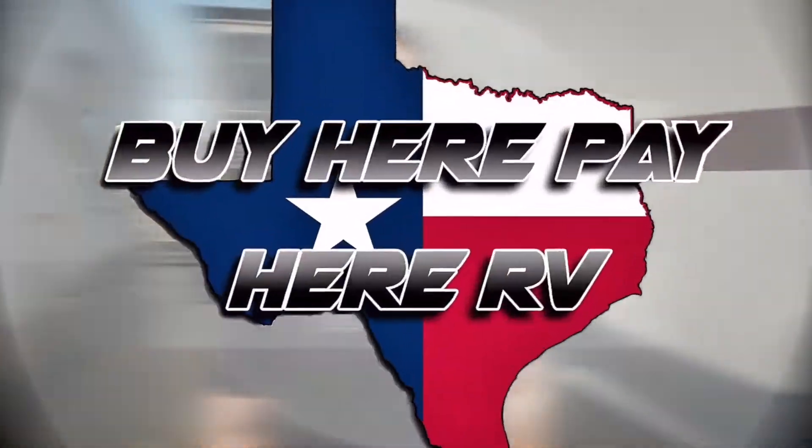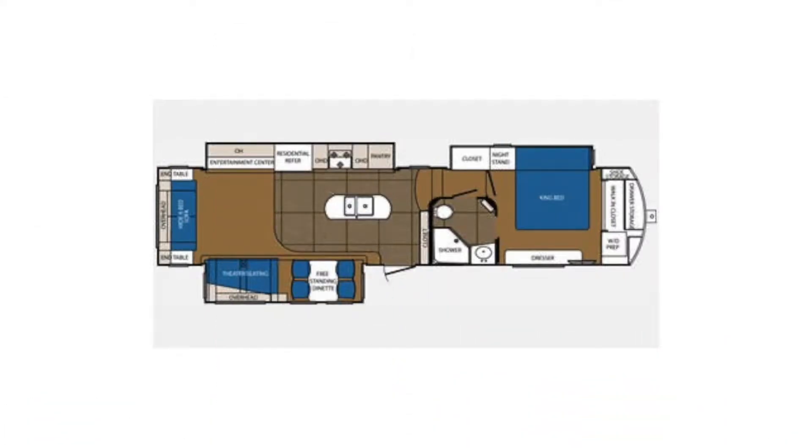This is the 2014 Sanibel. Hi, I'm Mike. This is Floor Plan 3601.